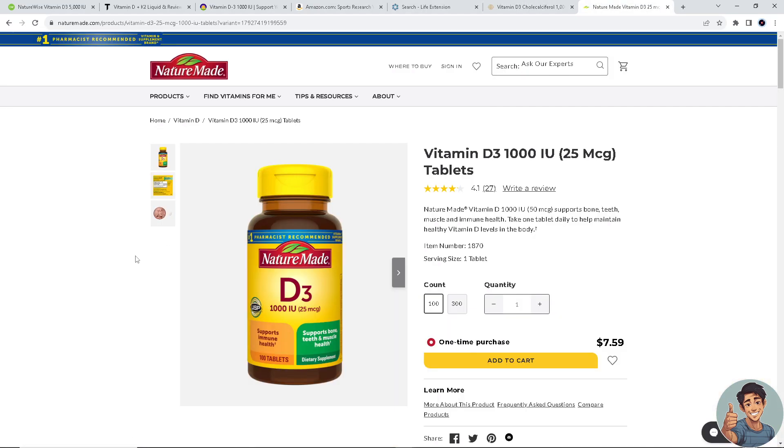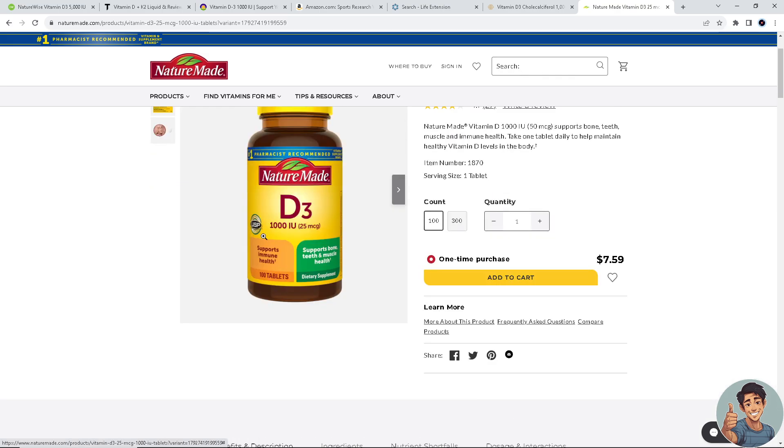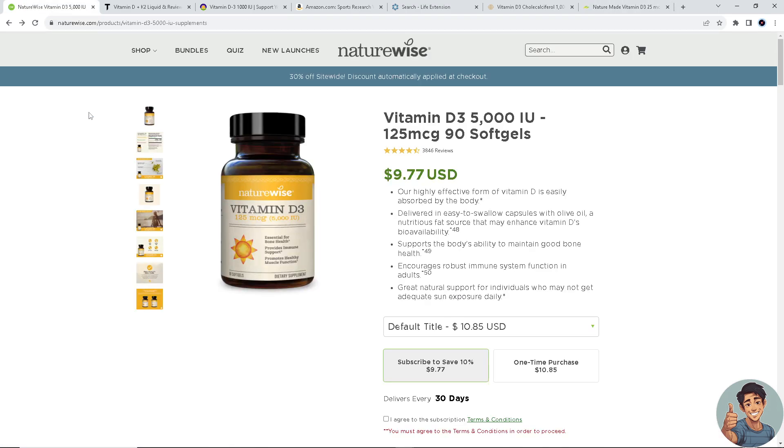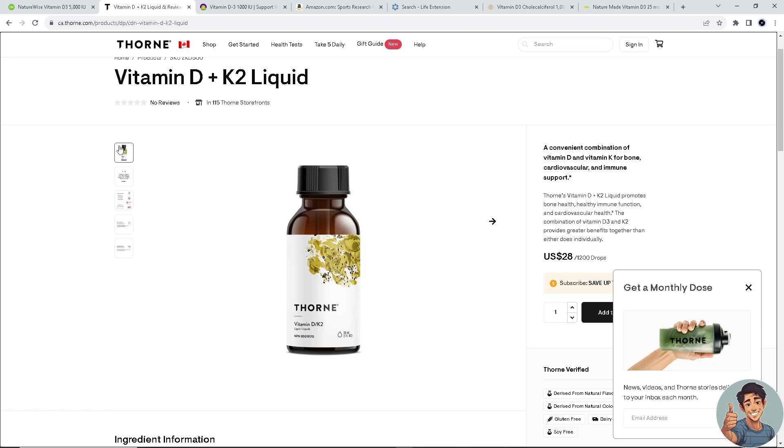Last on our list is Nature Made Vitamin D3. A reputable and widely available brand, Nature Made offers vitamin D3 supplements in various strengths, including lower doses suitable for daily intake. For more information, go to naturemade.com.